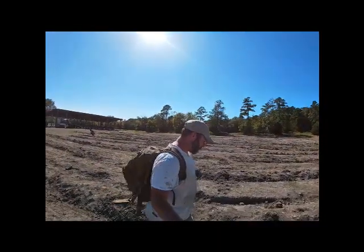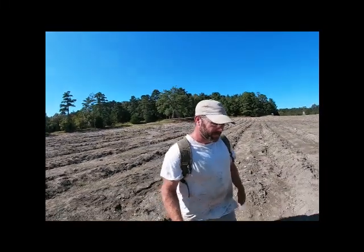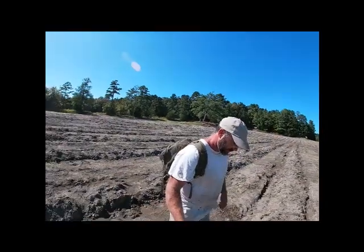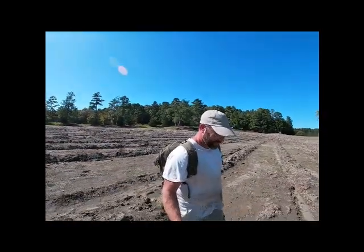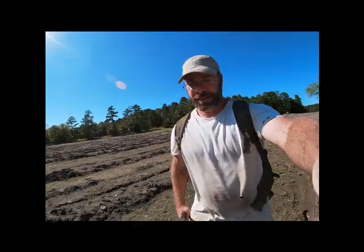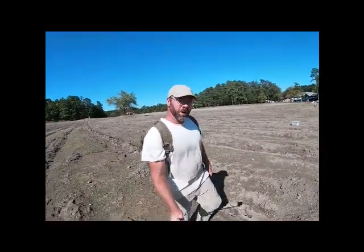May I have your attention please — the time is now 4 o'clock, the search field is now closed. Please exit the field to the Diamond Discovery Center to exit. Time to go and there's not a whole lot of people. Sometimes it gets pretty busy. I may wait a little while and let some of these people clear out.